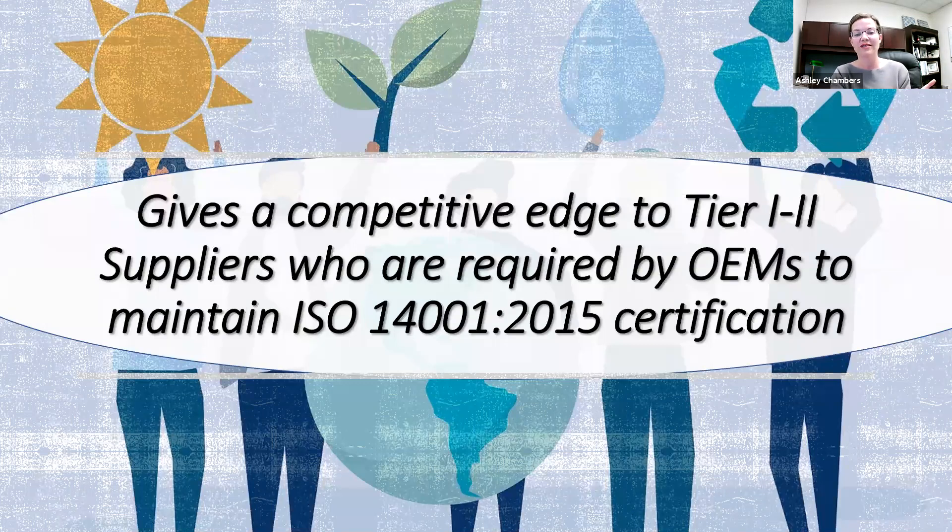ISO 14001 seems to be everywhere, and that's really because many OEMs are now requiring their suppliers to be ISO certified. This helps the OEMs achieve their environmental goals and initiatives. So if you represent or work with tier one and tier two suppliers and you're on the fence about implementing ISO 14001 and getting certified, just know that many OEMs are requiring it. So it won't hurt to begin that process.